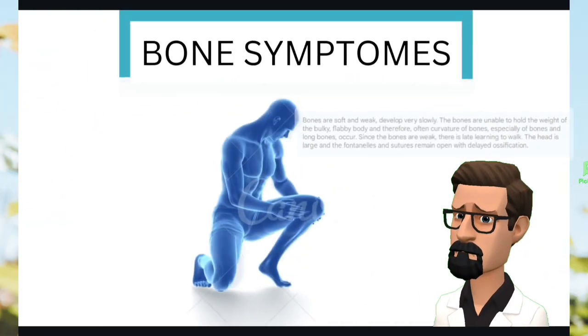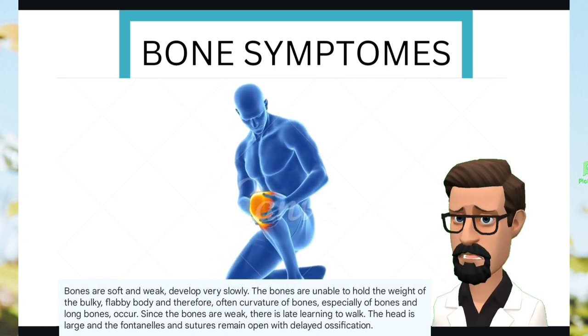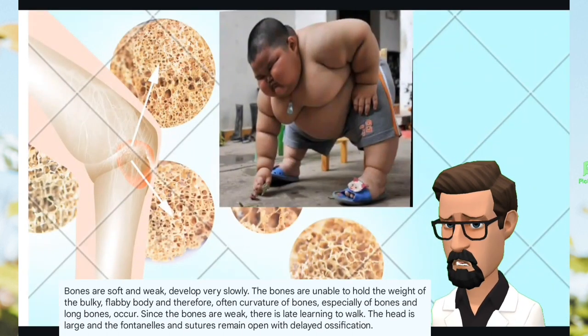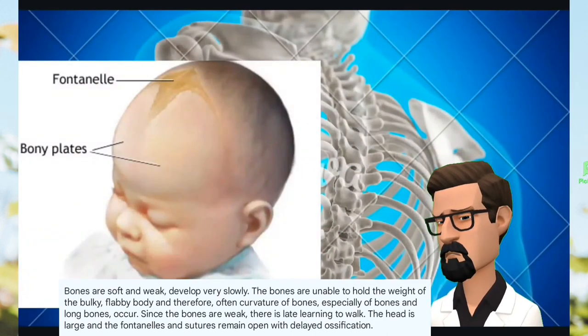Bones are soft and weak, developing very slowly. The bones are unable to hold the weight of the bulky, flabby body, and therefore there is often curvature of the long bones. Since the bones are weak, there is late learning to walk. The head is large, and the fontanels and sutures remain open with delayed ossification.